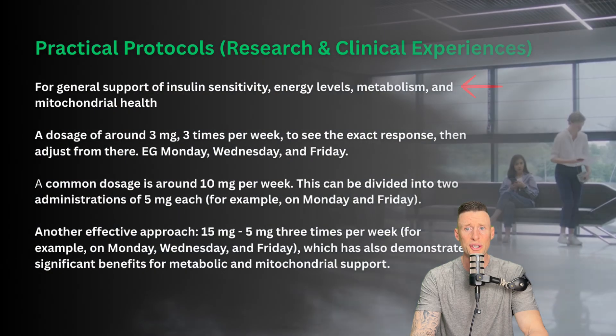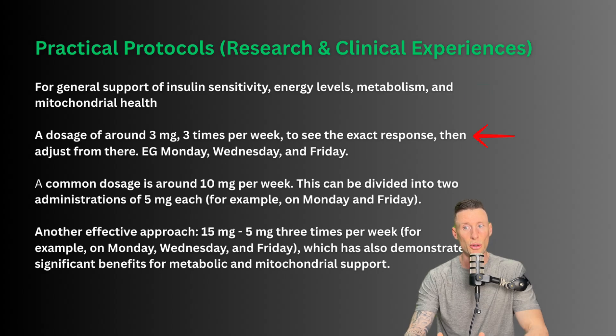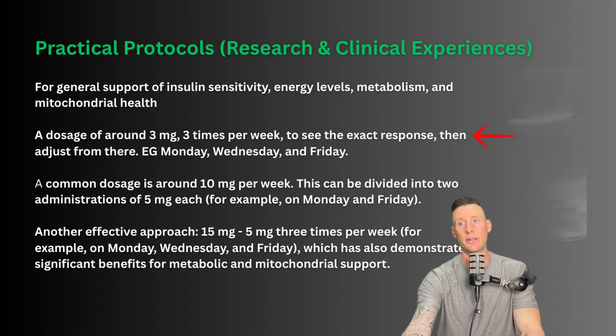For practical protocols based on research settings and clinical experiences: for general support of insulin sensitivity, energy levels, metabolism, and mitochondrial health, a dosage around three milligrams three times per week is a good starting point to see the exact response and then adjust from there. We could split a 10 milligram vial into three doses — a little over three milligrams per administration — for example on Monday, Wednesday, and Friday.